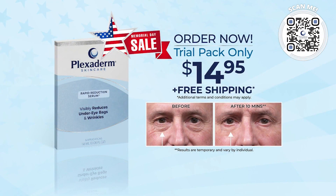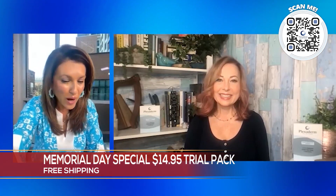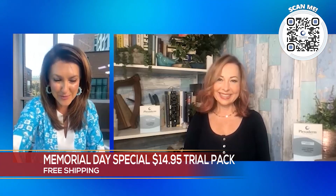A lot of our viewers have taken the Plexiderm 10-Minute Challenge to really shrink those under-eye bags and wrinkles. And if you haven't tried it yet, well, one, you're missing out. But two, you are in luck because we've got Ms. Melinda on the show today to really tell us about this new $14.95 Plexiderm 10-Minute Challenge. What is it? How does it work? Thanks for joining us, Melinda.